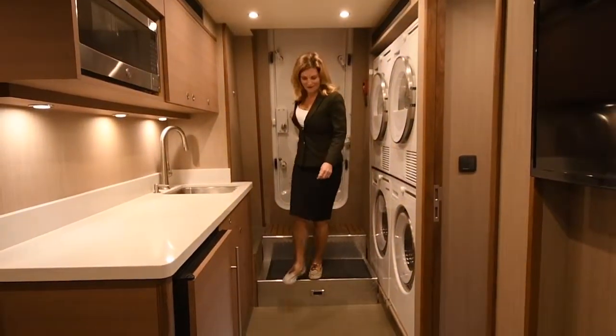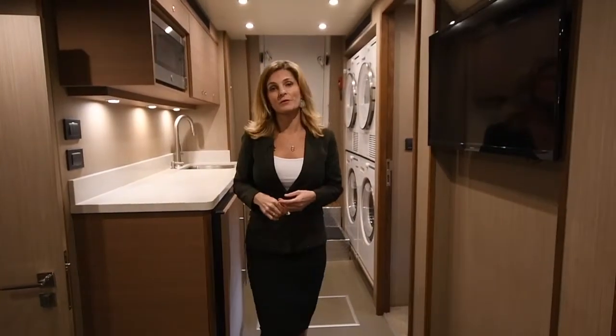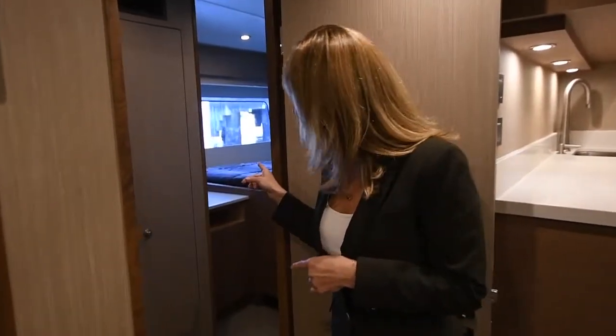We're in the crew area with two sets of washers and dryers. There are three staterooms here with room for four crew, and check out the captain's stateroom. Look at the size of that hull window — great visibility.